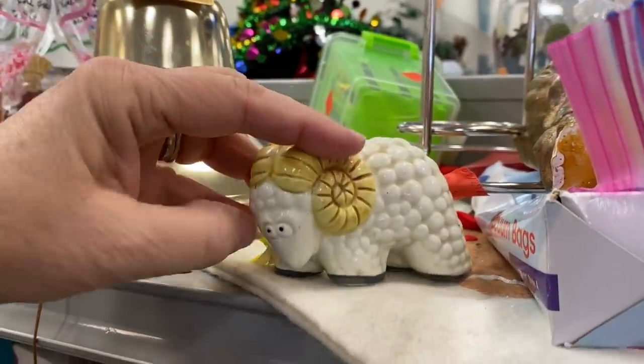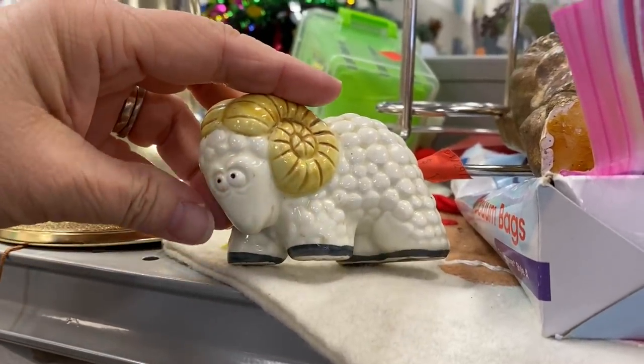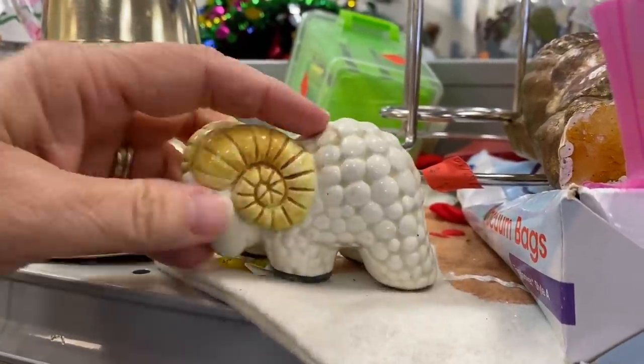This is the cutest little ram. Oh my gosh, it's so adorable. Look how woolly he is. And he's just a little figurine — so, so cute.